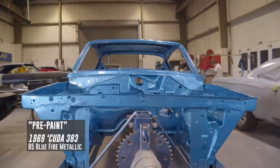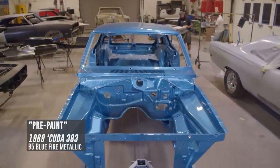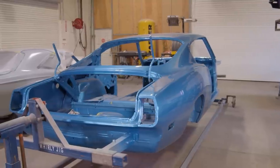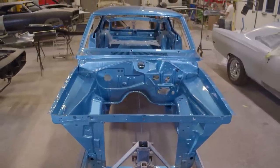We wrapped up our 1969 Cuda yesterday. Car came out amazing. It's the last car we're going to do a pre-paint on. We're building a team here — good helpers, other painters — and we can spend more time on the process. So when it comes time to paint it, it's a one-and-done deal.